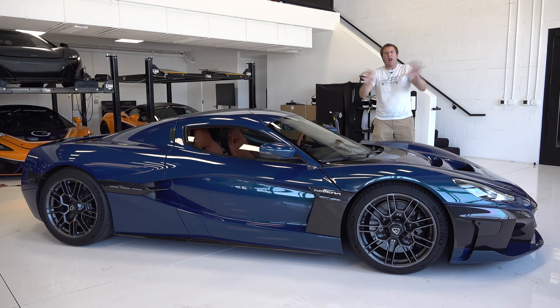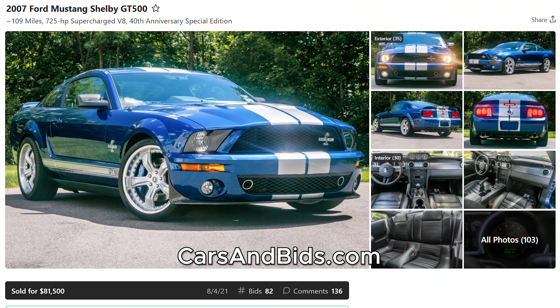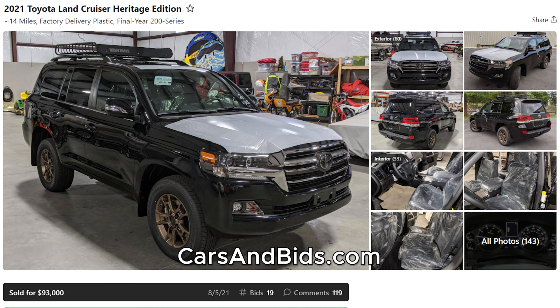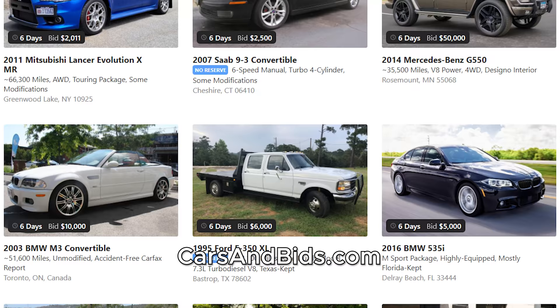Before I get started, be sure to check out Cars and Bids, which is my enthusiast car auction website for cool cars from the modern era. We've had some amazing sales recently, including a 2007 Shelby GT500 which sold for over $81,000 with just 100 miles on it — a record price. Also, an NA Mazda Miata with a Chevy V8 swap sold for $27,000, and a Toyota Land Cruiser Heritage Edition brought $93,000. Check out Cars and Bids at carsandbids.com.